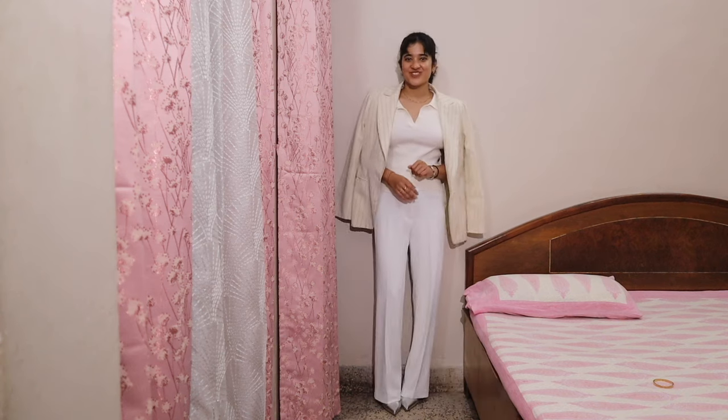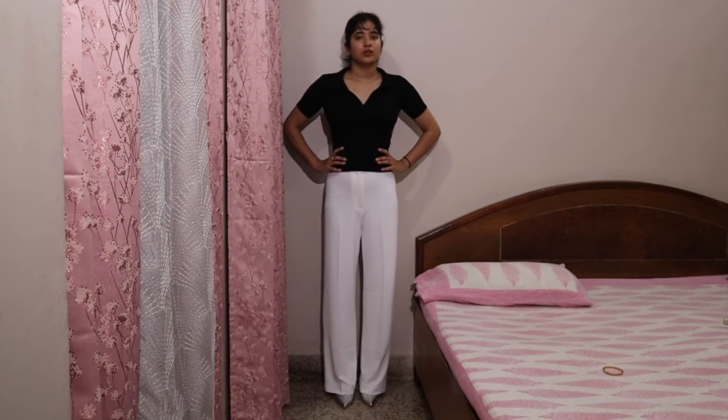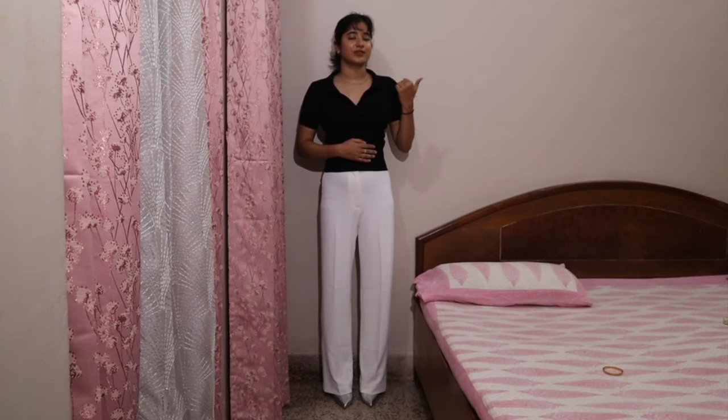This is look number three — same pants and the same top but in a different color. I got this from Zudio. If you look properly, this is fitting me much better because this is in size XS and the white one is in S so it has some loose ends. This one looks so much better.